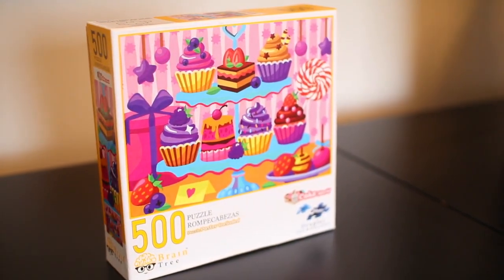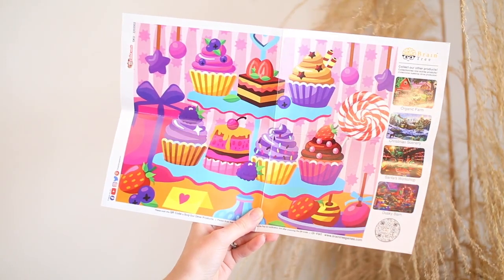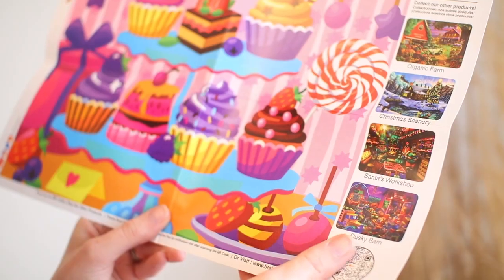Let's open this up and see everything that comes inside. Inside you'll receive a puzzle poster that's printed on super high quality paper and has a really unique feel to it as well. And then of course you have the puzzle pieces. Now all the images for the puzzle are carefully selected to make it colorful and to make the puzzle exciting.